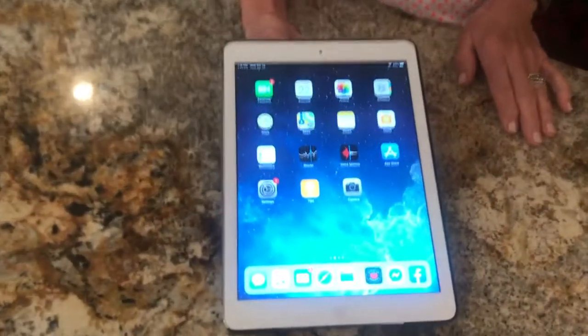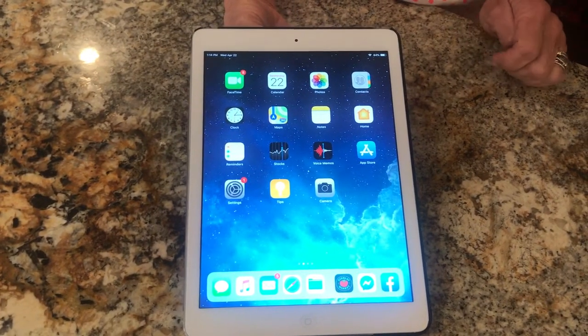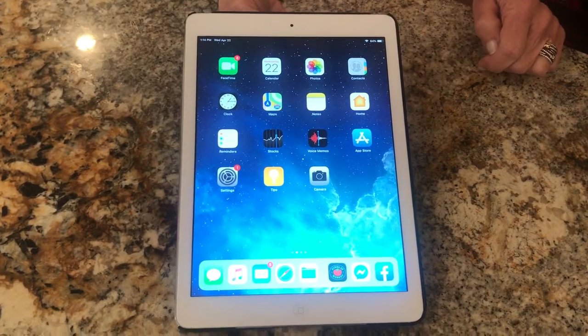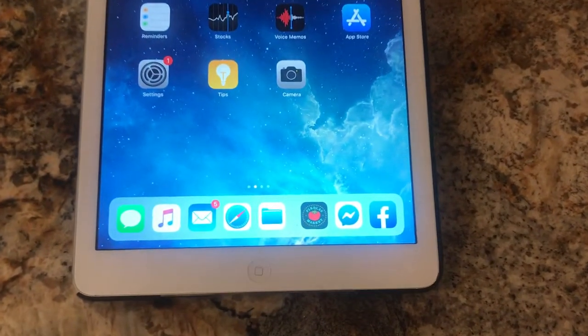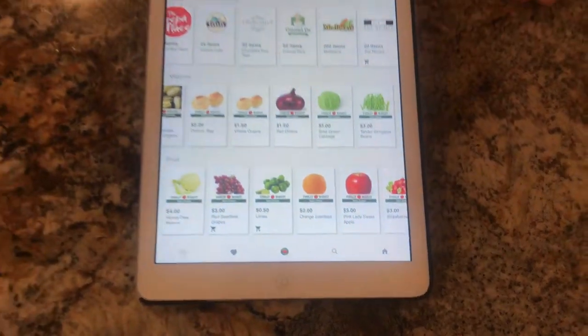So you go on your iPhone or tablet, go to the app store, and download the Findlay Market shopping app. It's a bright green or dark green box with a little red center. I have it here at the bottom and I'm going to click on it.